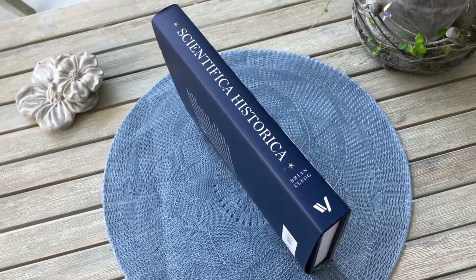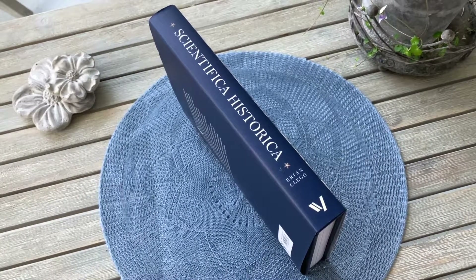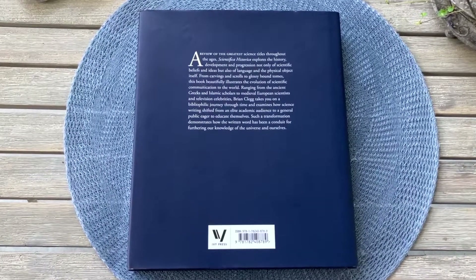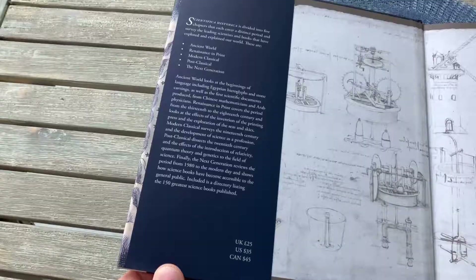Here we have the Scientifica Historica: how the world's great science books chart the history of knowledge, by Brian Gleg, published by Ivy Press, first published in 2019.